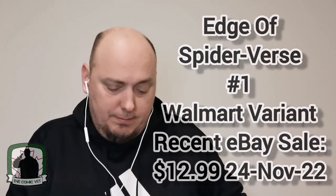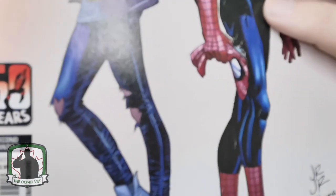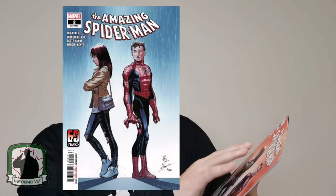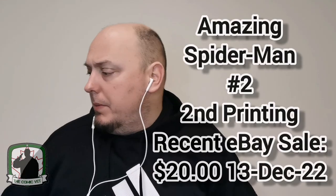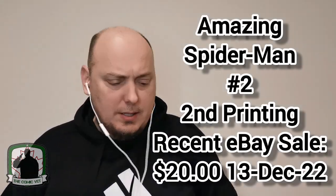Speaking of Spider-Man, this is issue number two of the most recent volume of The Amazing Spider-Man, with the cover done by John Romita. I thought the cover was actually in red — pardon me, in blue. This is actually the second printing. Right there it says second printing, because the original one was actually all in blue. I thought maybe I would have it close by — I don't.